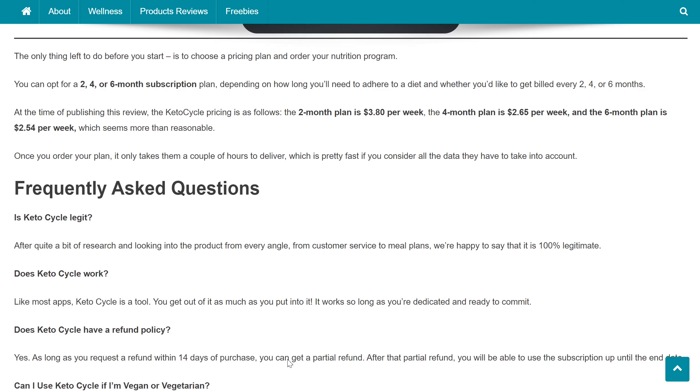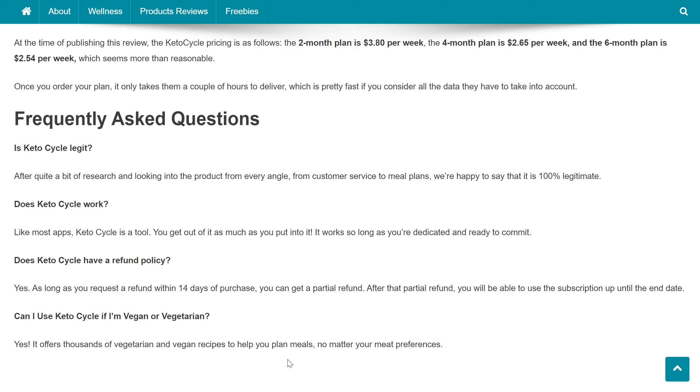Is Keto Cycle legit? After quite a bit of research and looking into the product from every angle — from customer service to meal plans — we're happy to say it is 100% legitimate. Does Keto Cycle work? Like most apps, Keto Cycle is a tool. You get out of it as much as you put into it; it works so long as you're dedicated and ready to commit. Does Keto Cycle have a refund policy? Yes — as long as you request a refund within 14 days of purchase, you can get a partial refund and continue using the subscription until the end date. Can I use Keto Cycle if I'm vegan or vegetarian? Yes, it offers thousands of vegetarian and vegan recipes to help you plan meals no matter your preferences.